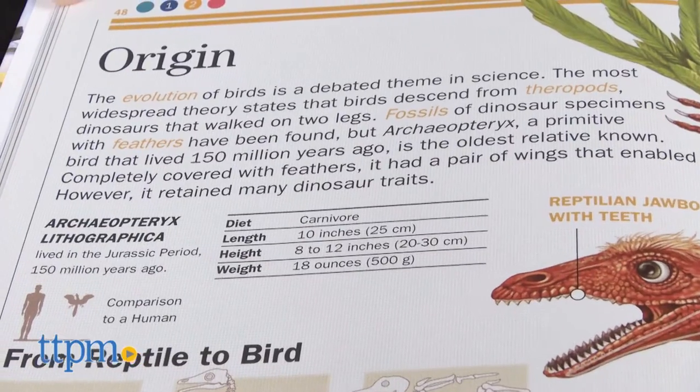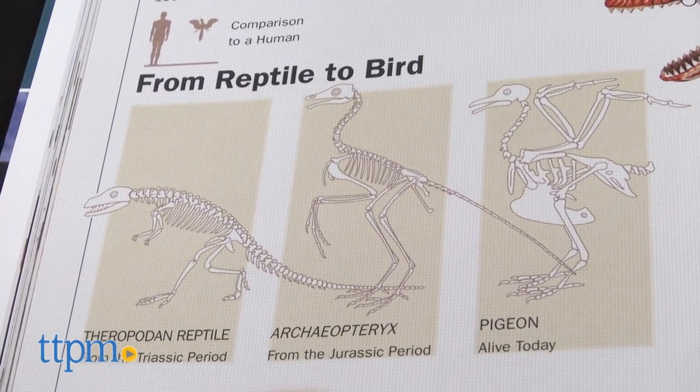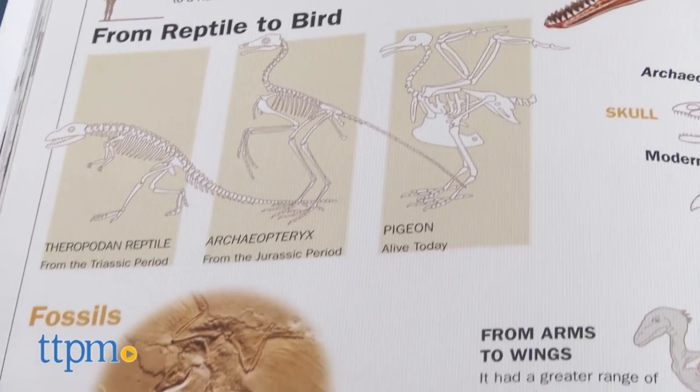Because it correlates to science curriculum typically taught in grades 5 through 8, this would be a nice complement for at-home use and as a way to continue the science learning during summer break.